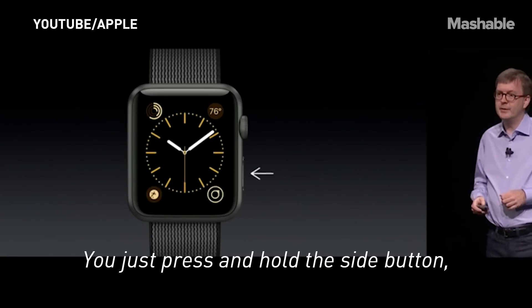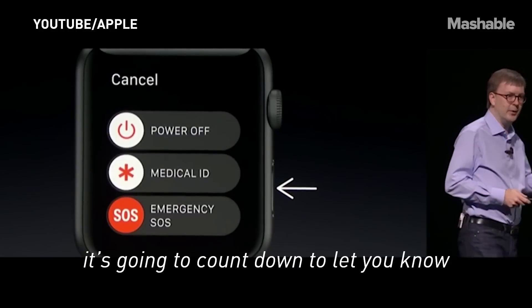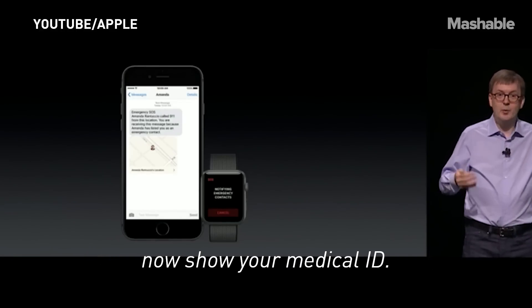You just press and hold the side button. It's going to count down to let you know it's calling 911. Your watch will actually now show your medical ID.